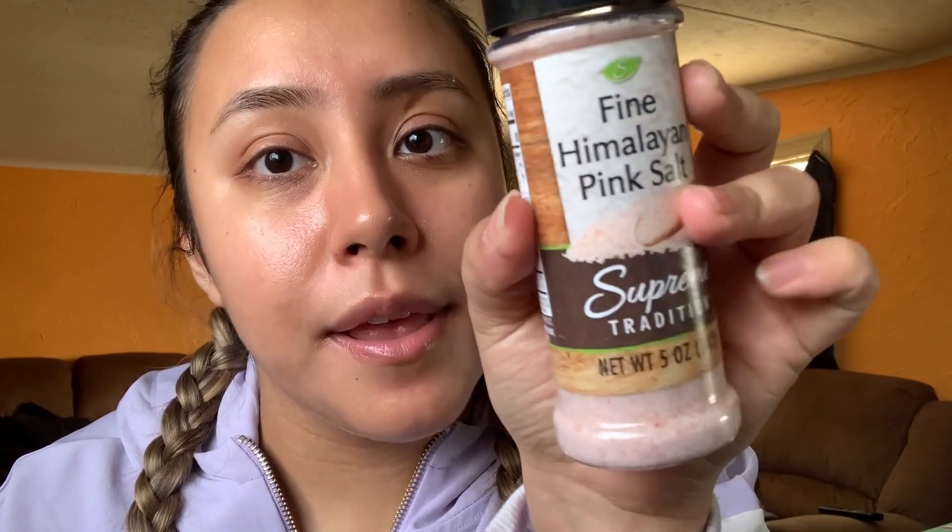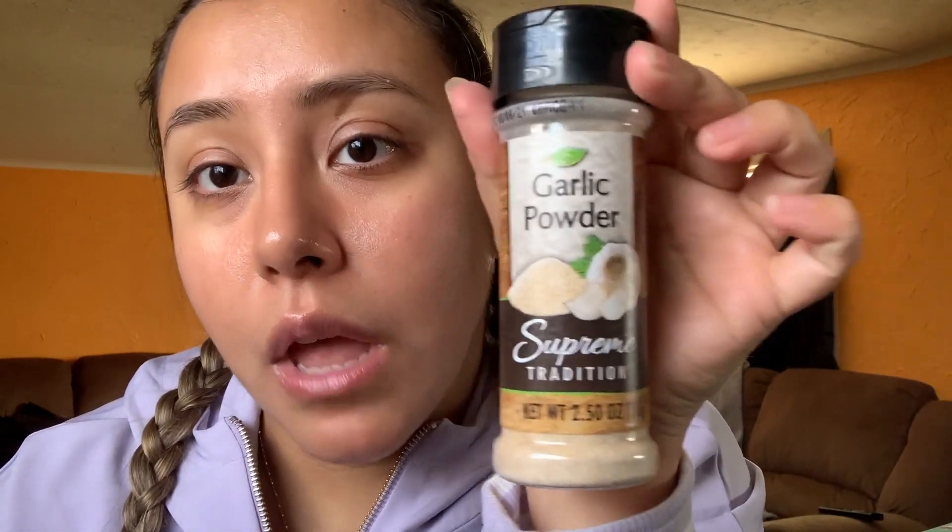Hi guys, welcome back! Today is Wednesday, January 8th. I woke up and went to Dollar Tree to get some stuff — here's a little mini haul. Starting off with Pop Corners white cheddar — this is so good, it tastes like white cheddar popcorn! I also got white rice, Himalayan pink salt instead of regular salt, and garlic powder — I like to add this to my rice.